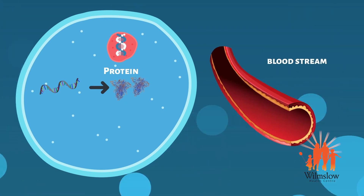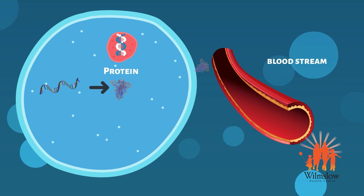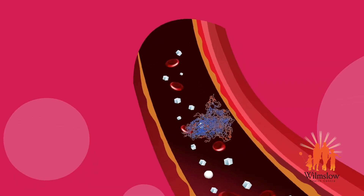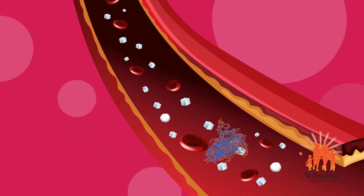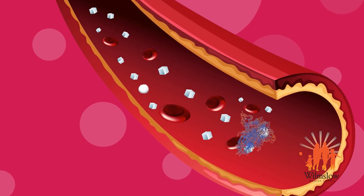This harmless protein makes its way out of the cell into the bloodstream. In the bloodstream, other cells that protect your body recognize this new protein as a potential invader and make antibodies to it.